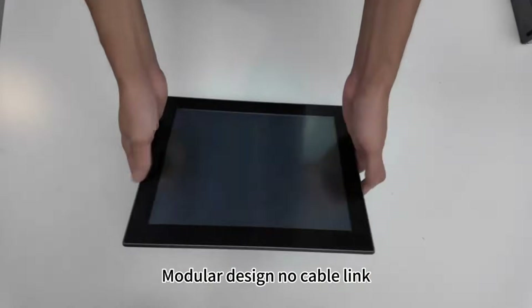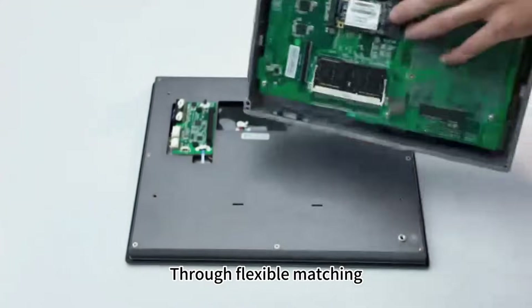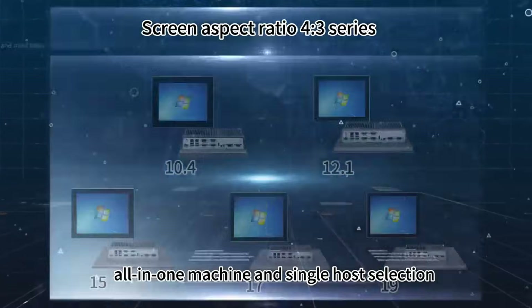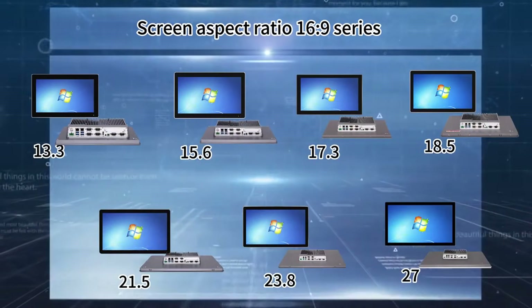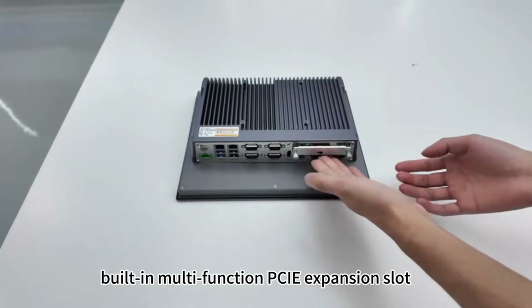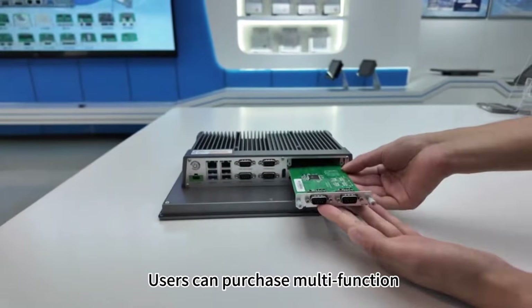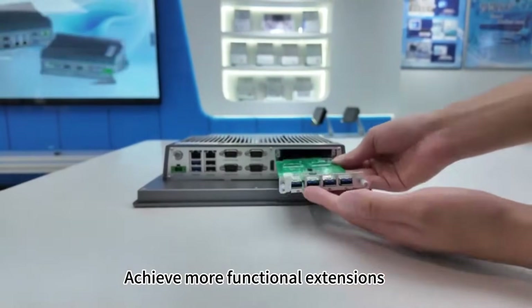Its modular design with no cable links allows flexible matching to realize multi-specification all-in-one machine and single host configurations. It supports a variety of communication modules and has a built-in multi-function PCIe expansion slot, allowing users to purchase expansion cards according to their needs to achieve more functional extensions.